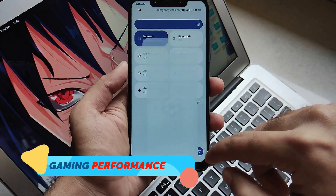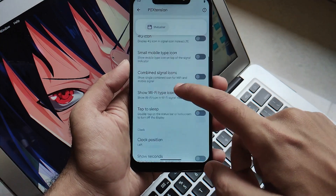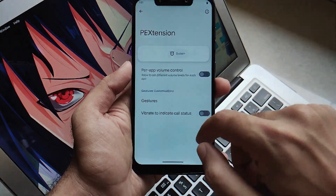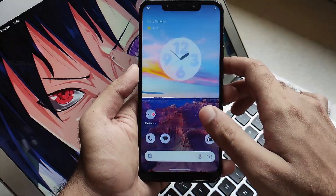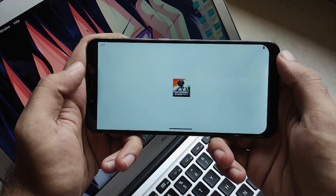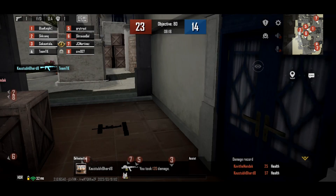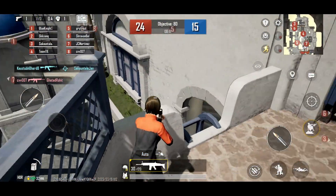Now let's move further and jump towards the gaming performance of this ROM. I tried to search inside the customizations and the miscellaneous section, but they haven't included a gaming mode or any type of custom gaming settings. However, we always test games in all ROMs. I played BGMI on full settings and the gameplay is really smooth — you won't face any type of issues. That's a really good performance.